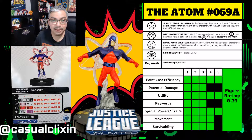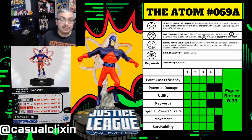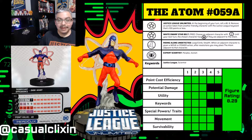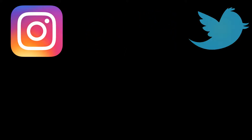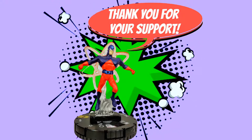This brings The Atom's total figure rating to 8.29 — a great score and a great figure. If you disagree with any of the ratings, let me know in the comments, as these are not set in stone. If you have interesting team combinations featuring his 'Riding Along Undetected' or 'White Dwarf Star Belt' powers, please share those team builds below. Feel free to reach out on Twitter or Instagram as well. Thank you for watching — these videos are possible because of viewers like you liking and subscribing.